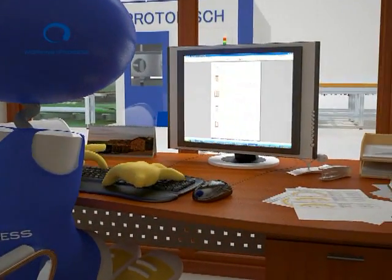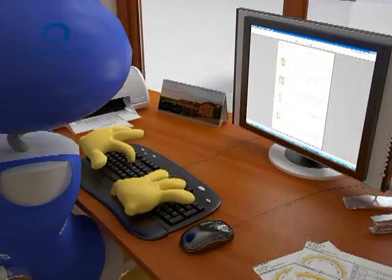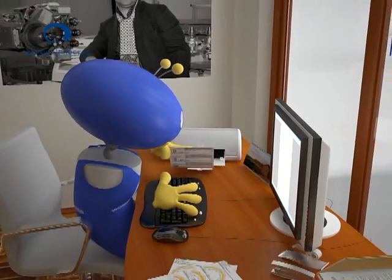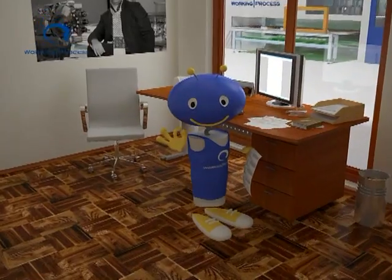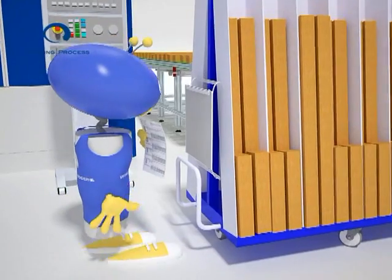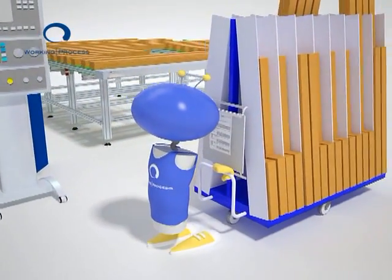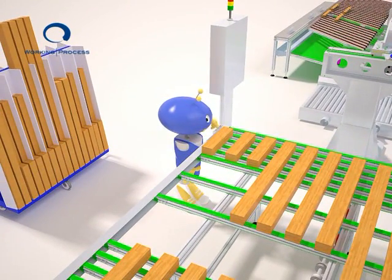For each job order, a program is first worked out and then transferred to the machining center by means of a simple operation. Production can be started by merely selecting the job order and pressing start.